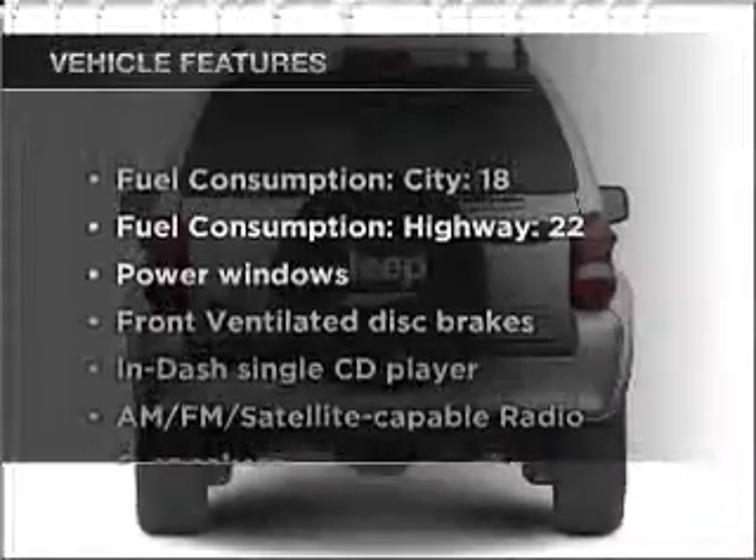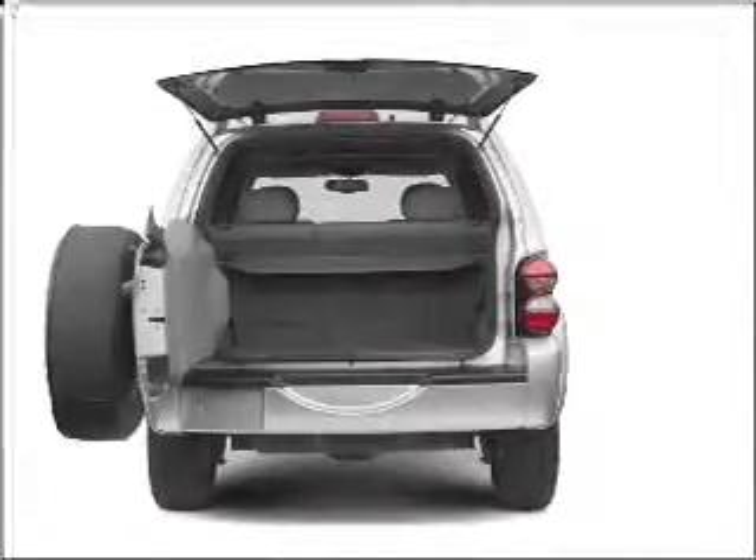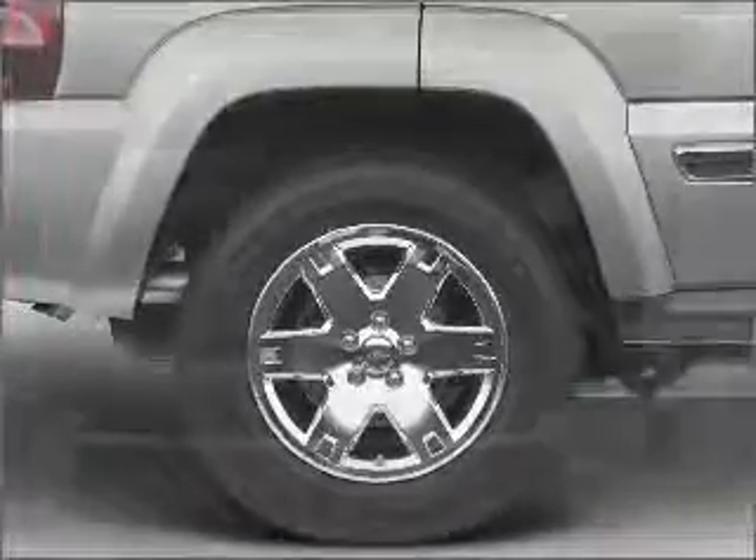With these notable features, you won't want to miss out on the opportunity to own this amazing ride. Air conditioning, power door locks, power windows, power steering, power mirrors, an AM-FM stereo with a CD player, and an adjustable tilt steering wheel.